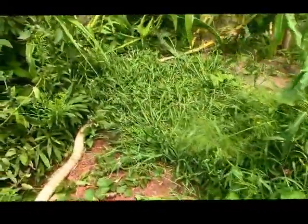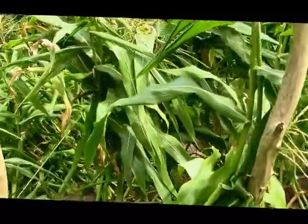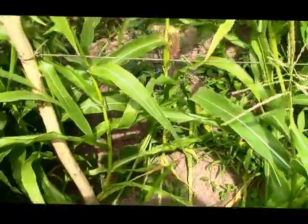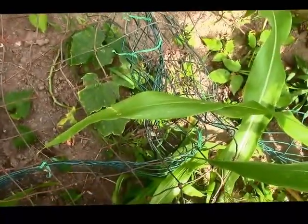The corn got messed up, probably by the raccoon. There may even be a dozen ears. And there's the one surviving cucumber plant.